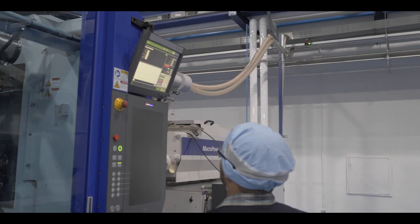Heyco is a vertically integrated plastics device manufacturer. We specialize in product design and engineering with our customers, mold making, injection molding, product assembly and distribution.